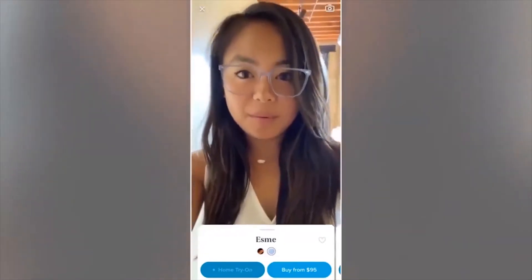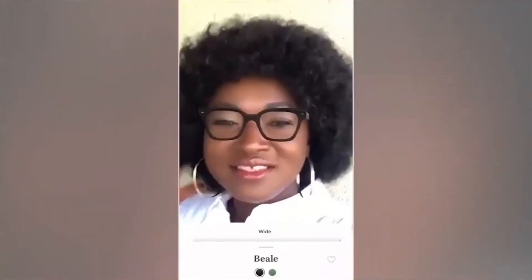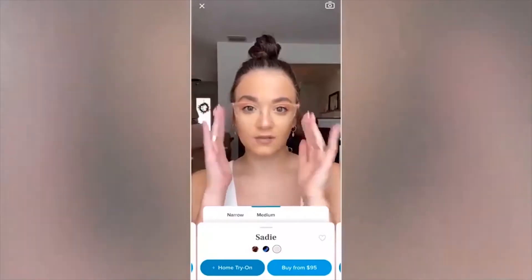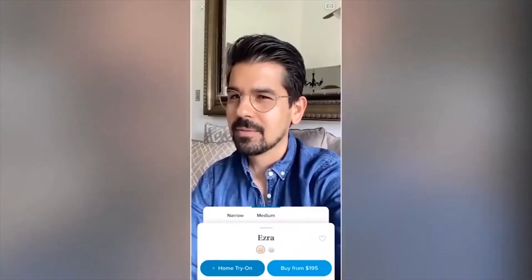I love this Warby Parker virtual try-on app. This looks so realistic. It's so fun that you can try on the glasses. I feel like they're actually on me now. It looks like I actually have them on my face. I'm obsessed.